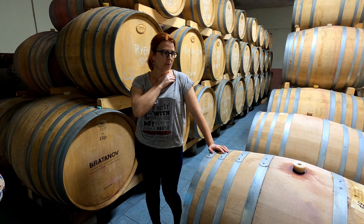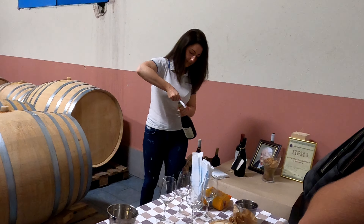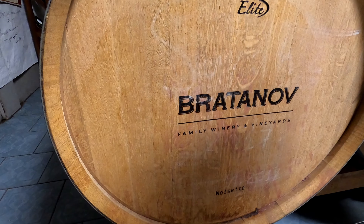We are greeted by the owner Tanya and the winemaker Maria. She studied winemaking in France and was given the opportunity to work her magic here.